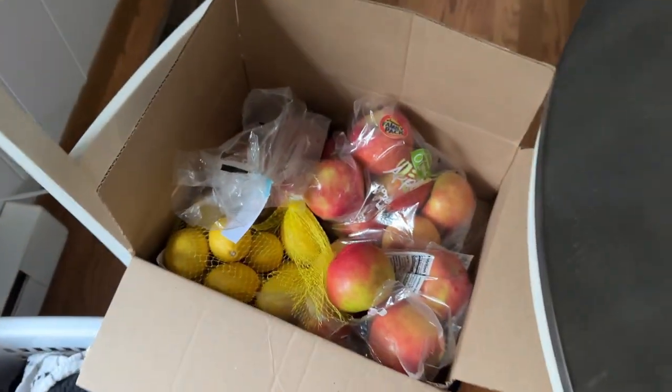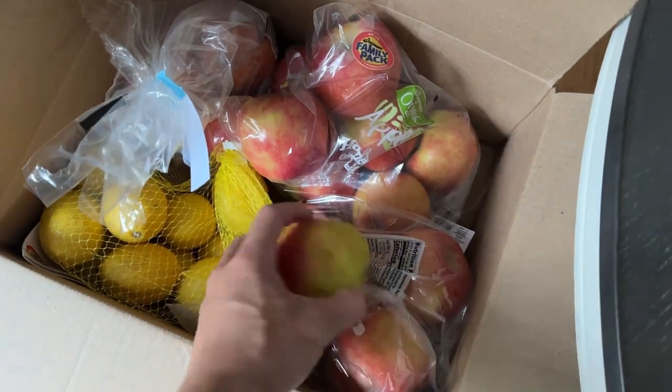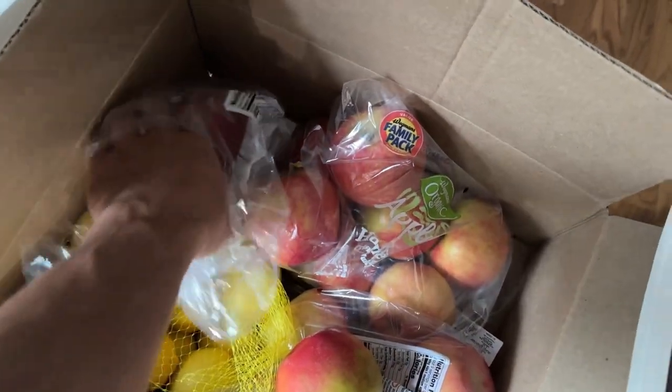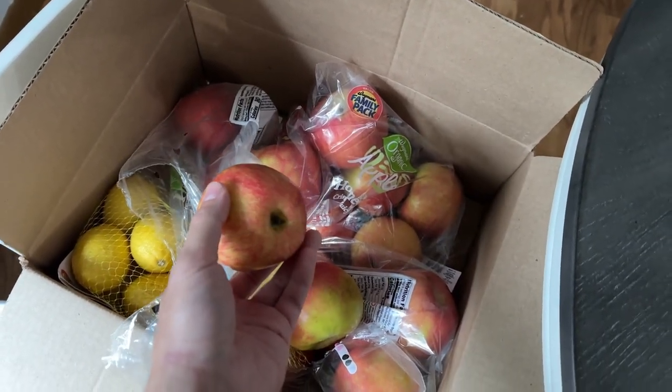For dessert, we have our honey crisp apples. I actually go through three bags of these every week. So I think the US Apple Farmers Association owes me some money — you guys better write me a check.